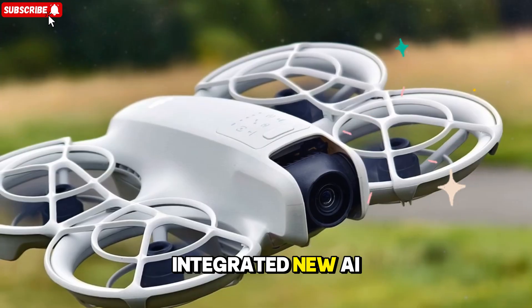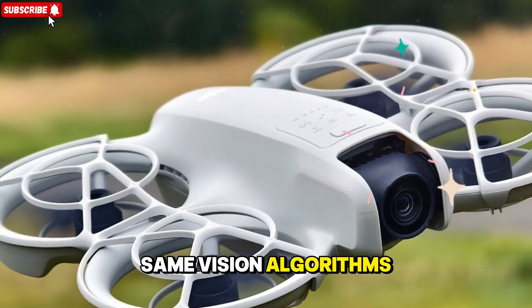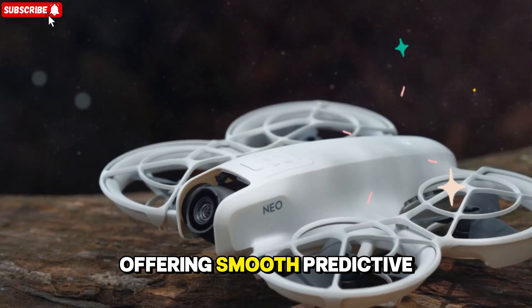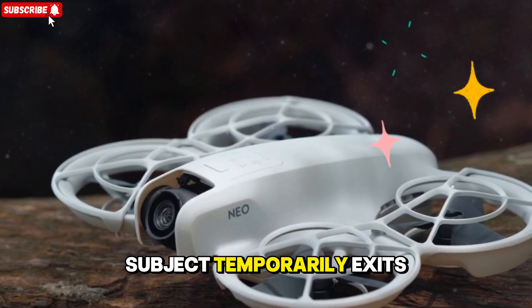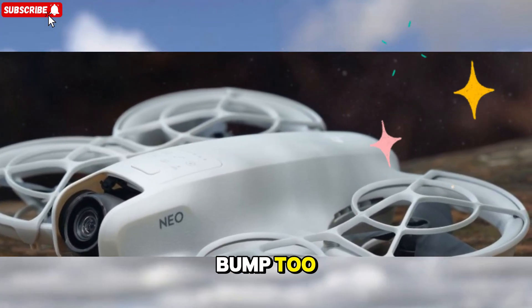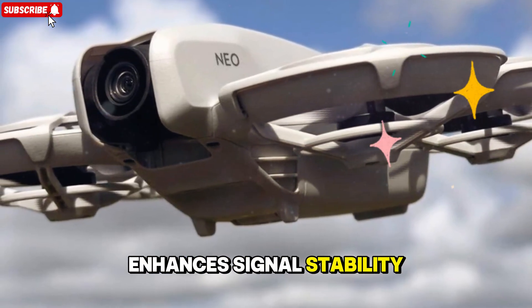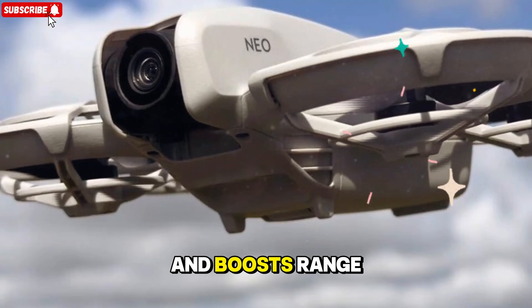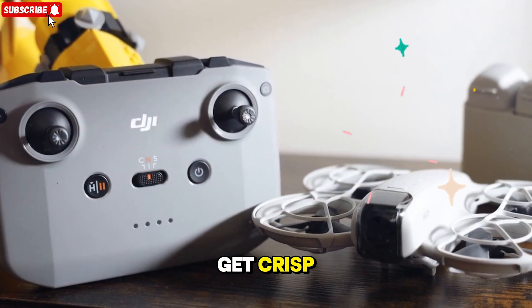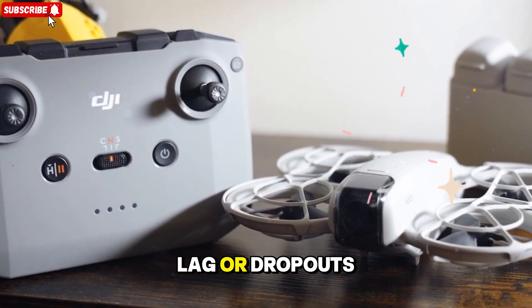DJI has also integrated new AI-driven subject tracking modes, rumored to be powered by the same vision algorithms used in the Osmo Action and Mini series, offering smooth, predictive tracking even if the subject temporarily exits the frame. Transmission technology is getting a major bump too — the Ocusync 5.0 system reportedly enhances signal stability, reduces latency, and boosts range for seamless real-time video feeds, meaning you'll get crisp 1080p live previews on your controller or smartphone without worrying about lag or dropouts.